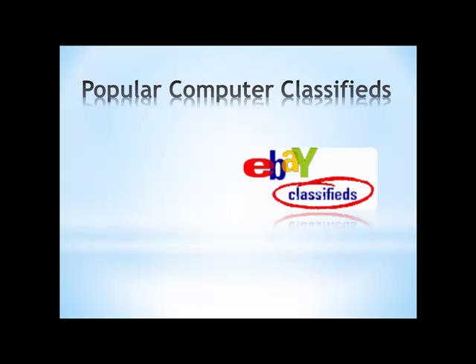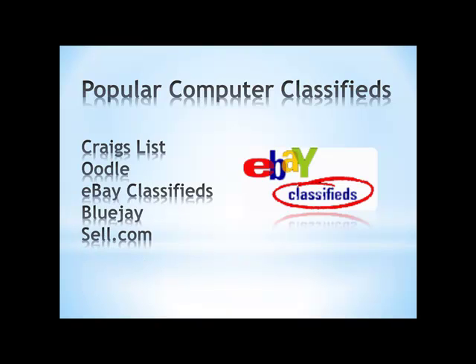You can also check around on popular computer classified ads and online ads. There's Craigslist — I have a particular problem with it and don't recommend it myself, because so many times people just wanted to market their products back to me once they got my email address. If you do use Craigslist, make sure you use a throwaway email account like Gmail or Yahoo mail. There's also Oodle.com, eBay classifieds, Bluejay — I saw a copy of Photoshop on Bluejay.com for around $200 — and sell.com. These are all places you can find copies of Adobe Photoshop.